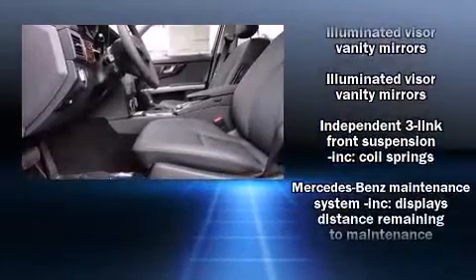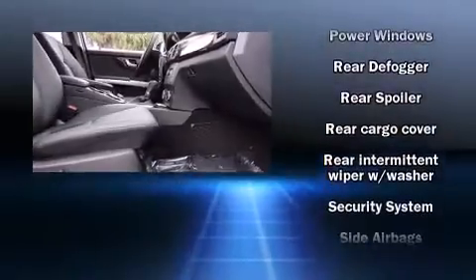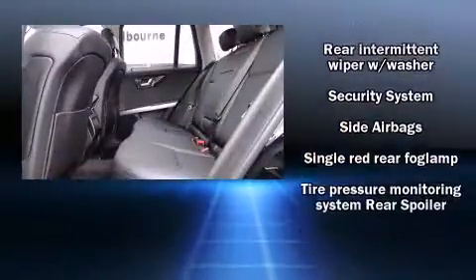Everything is where it ought to be, from the dashboard controls to the door locks and window controls. Take assurance inside curtain airbags, providing head protection in the event of a severe collision.